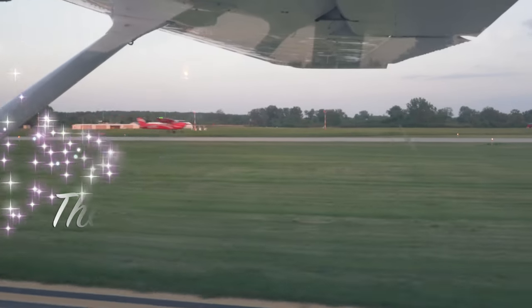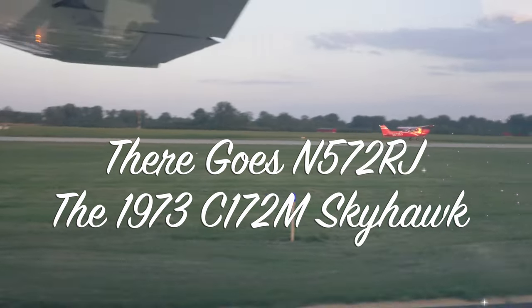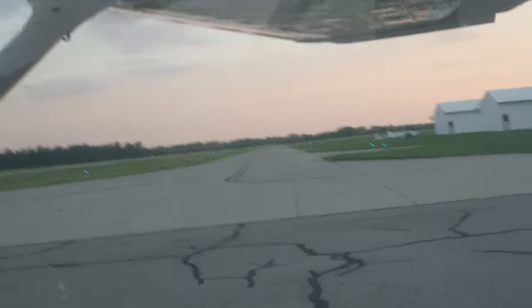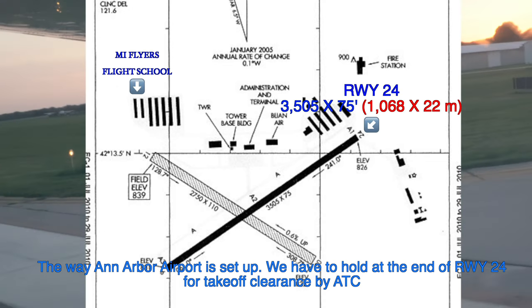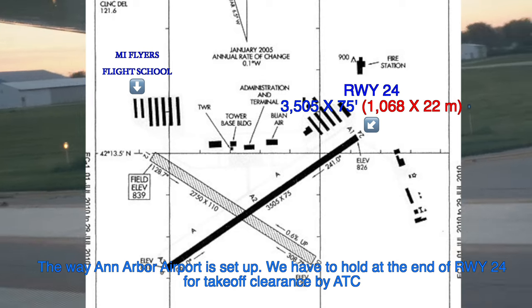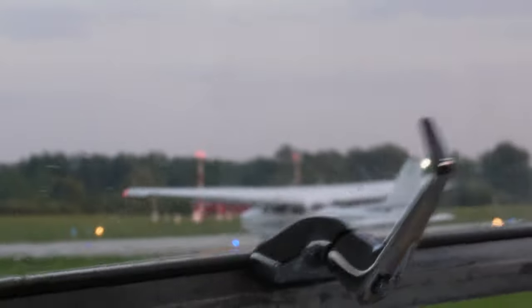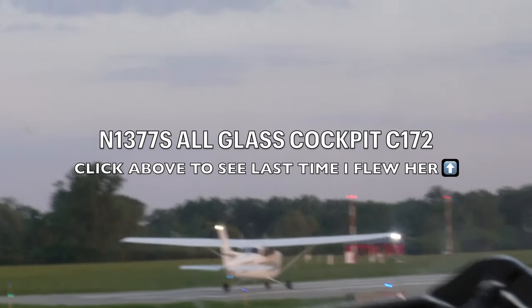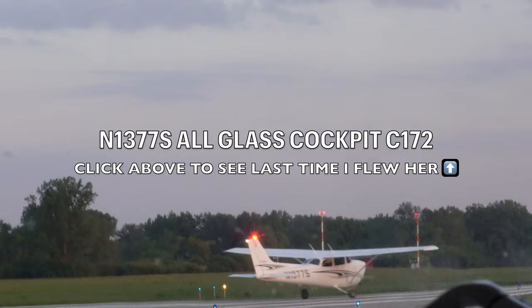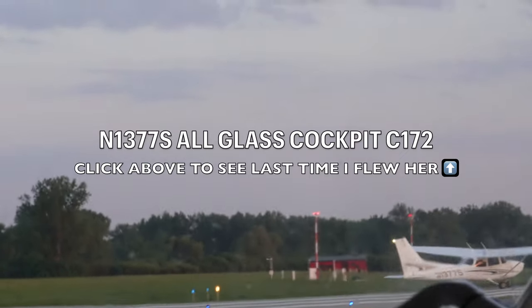On our taxi out, we saw 572 Romeo Juliet depart. I have flown her about seven times now, and I'll leave a link to one of the videos up above. Pretty soon we made it to our area to conduct our run-up, right off the end of runway 24, as we got ready for departure. And right in front of us was November 1377 Sierra, the all-glass cockpit Cessna 172 I flew on my last flight, linked up above.